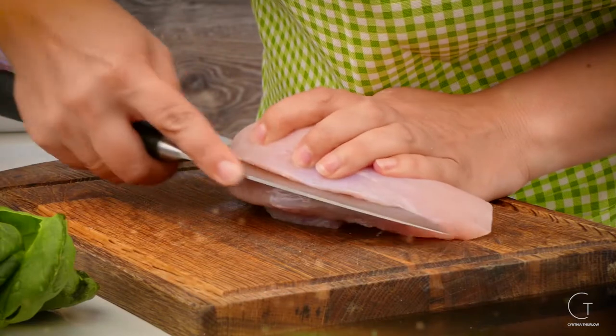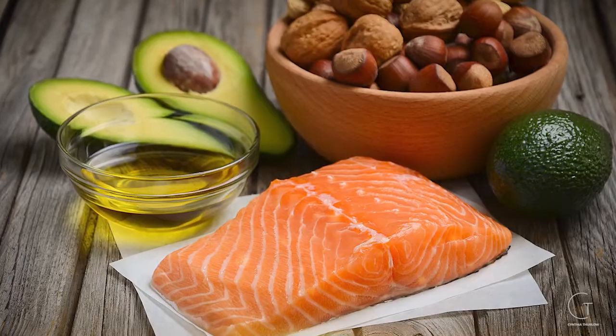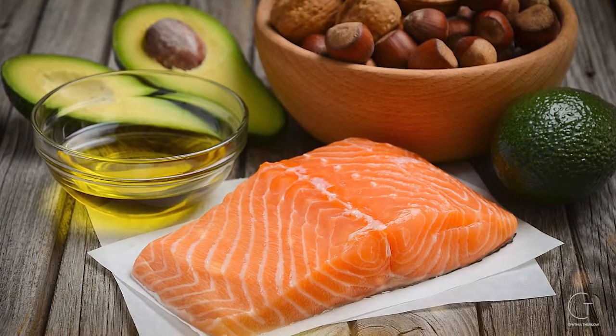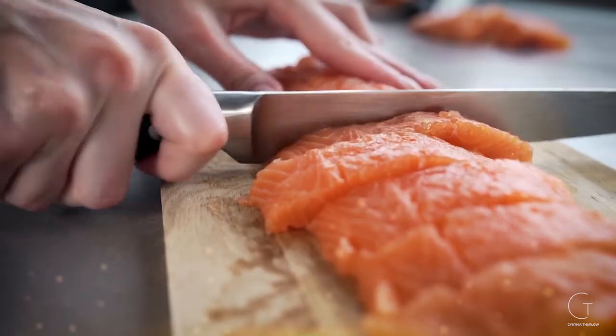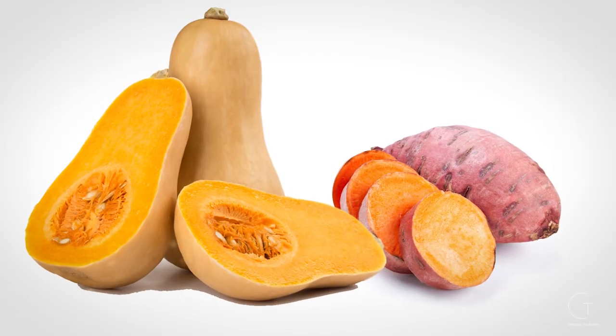We want to make sure we're keeping our blood sugar stable and focusing on protein and healthy fats with our meals. If you feel you may not be keeping your blood sugar under control, you may consider a glucometer to help monitor it. Each meal should incorporate protein, healthy fats, and proper whole carbohydrates like squash and sweet potato.